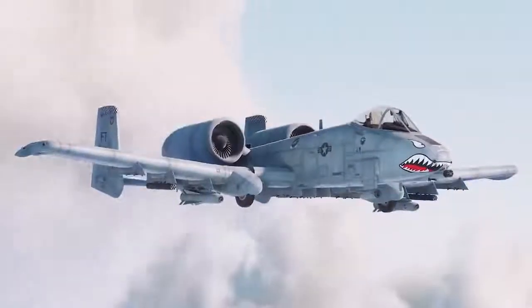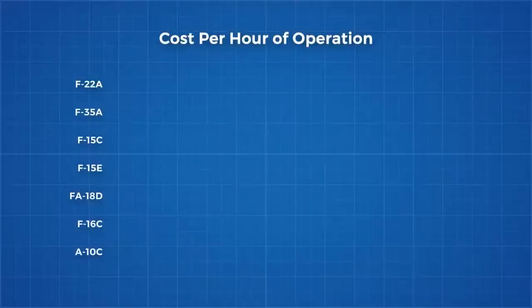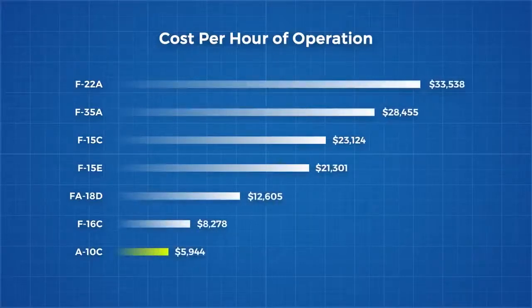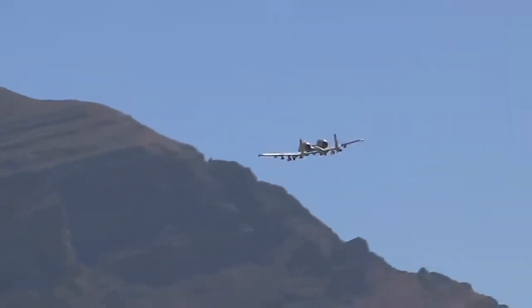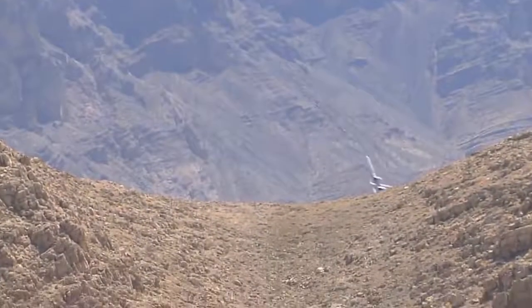The A-10 persists today because it excels in its role as a close air support vehicle and its low cost of running compared to other military planes has kept it competitive, allowing it to be in the vanguard for military operations today. A plane the infantry can see coming over the horizon, like Gandalf arriving into Helm's Deep to lift the siege.